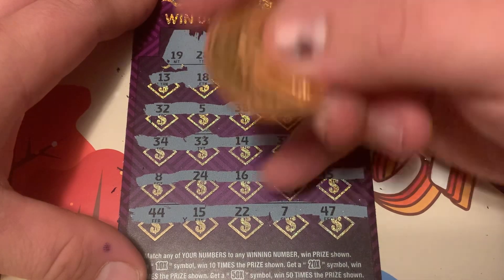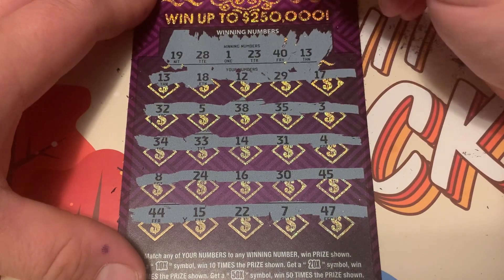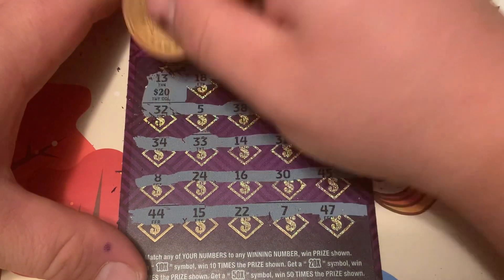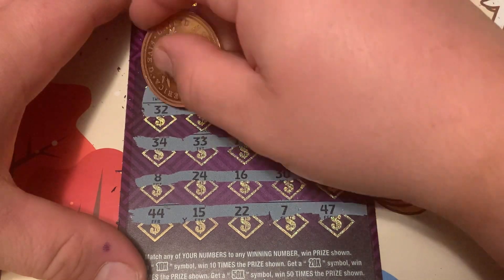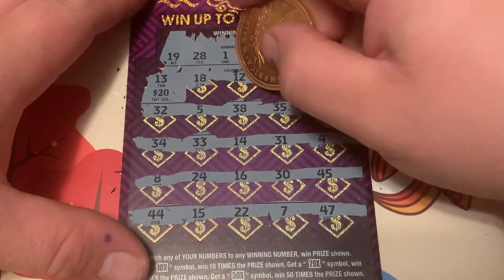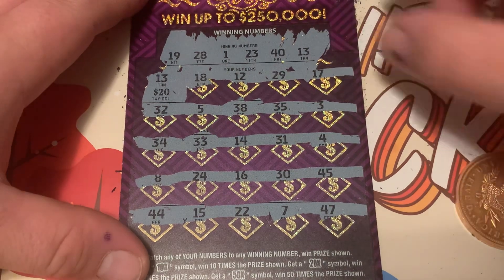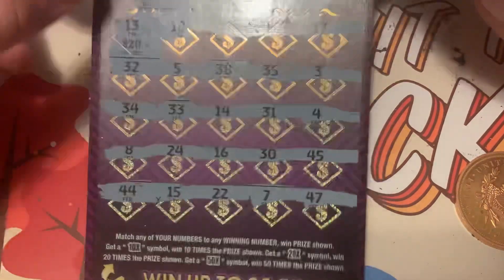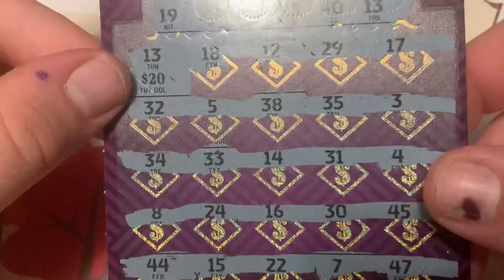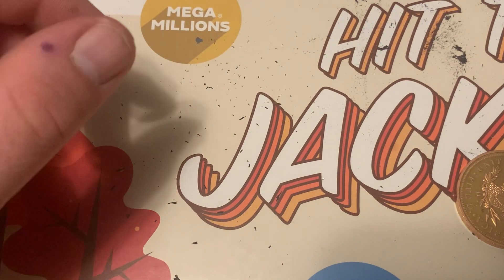We have 13 — hey, we have one match for 13! Let's see what we get. Nice, we got $20 back on this ticket, I will take it. I don't think we have any other matches — nope, no other matches. I'm glad I got this ticket; it paid off. We got 20 bucks back, which is pretty sweet.